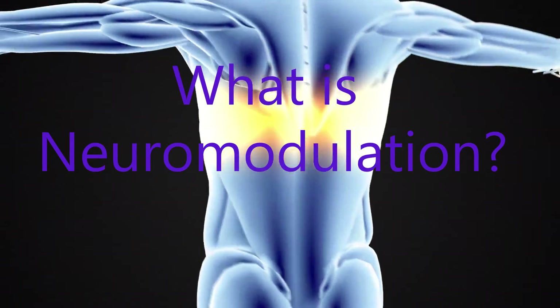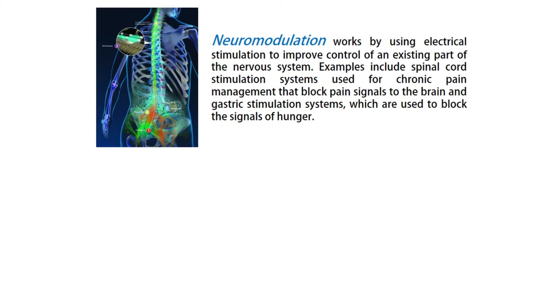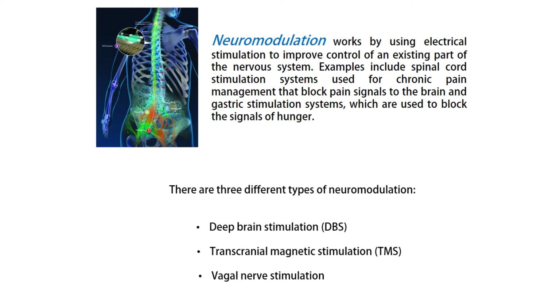What is neuromodulation and how does it work? Neuromodulation works by using electrical stimulation to improve control of an existing part of the nervous system. Examples include spinal cord stimulation systems used for chronic pain management that block pain signals to the brain, and gastric stimulation systems, which are used to block the signals of hunger. There are three different types of neuromodulation.